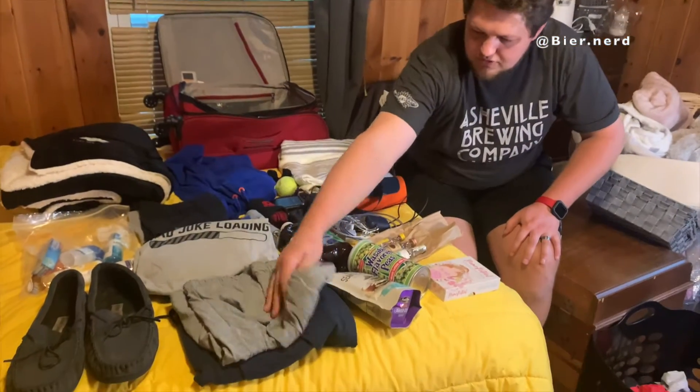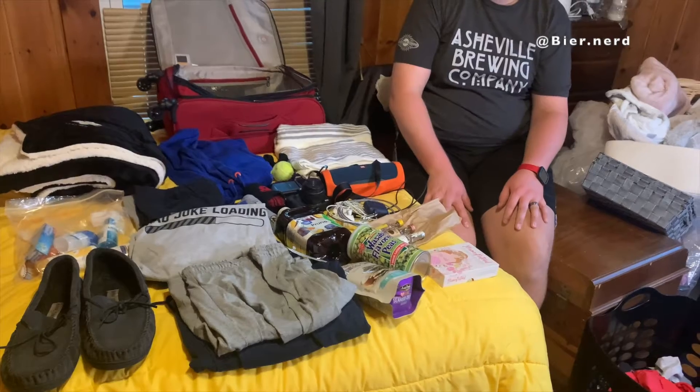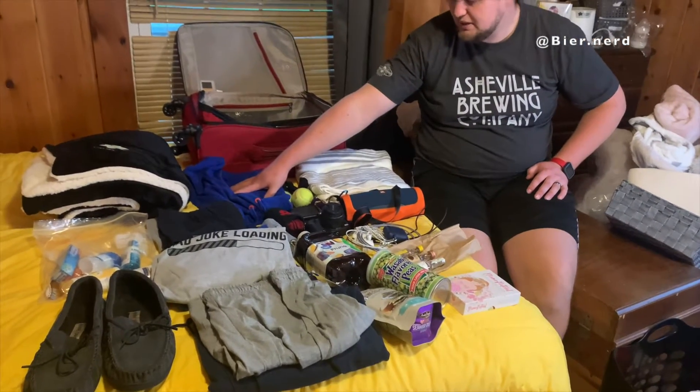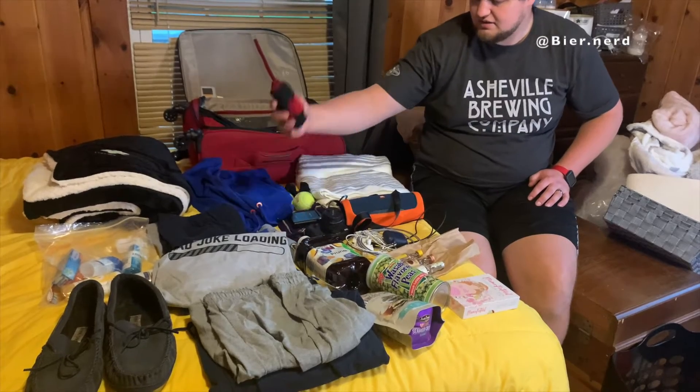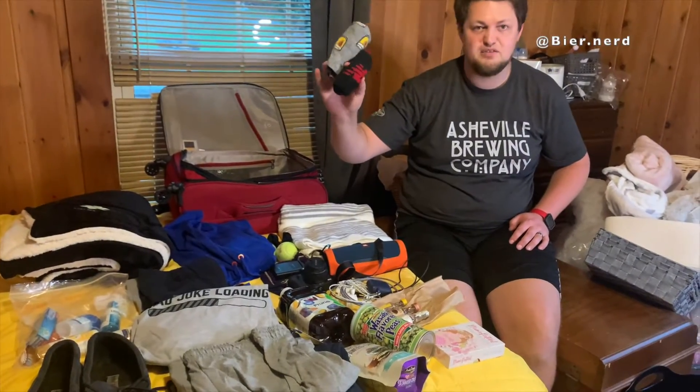I have one pair of shorts and one pair of sweatpants depending on what temperature it is outside. I've got a hoodie to keep me warm, I've got some socks — warm socks and regular socks. Obviously it had to have beer on it.